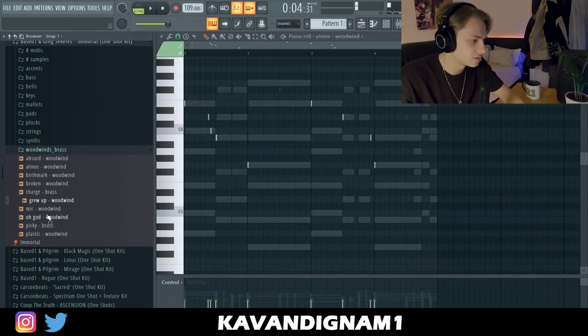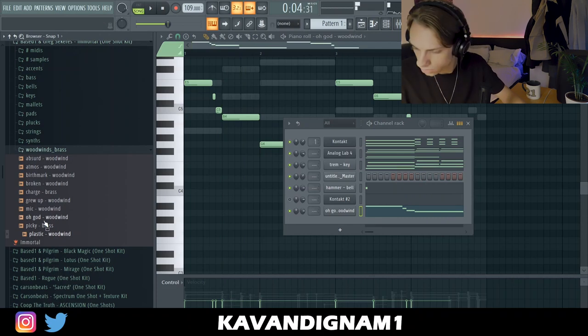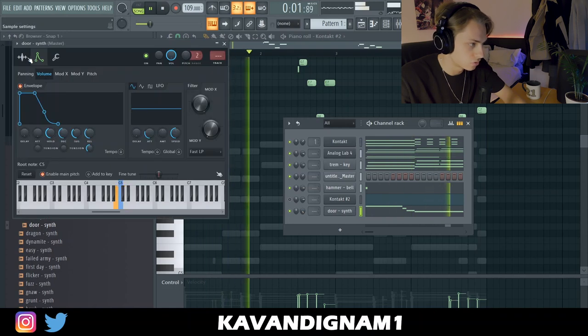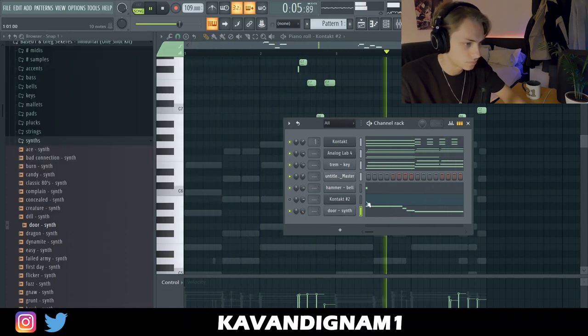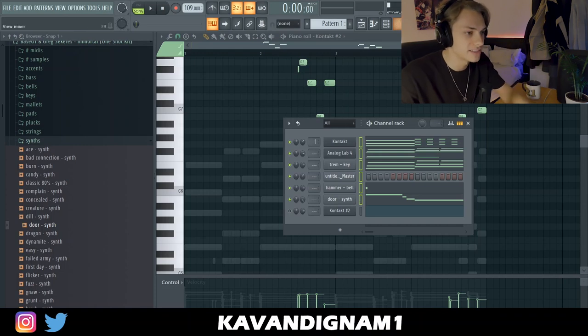Now let's change the sound. I'm happy with all those for the melodies, so what I'm going to do is send these all for mixing.